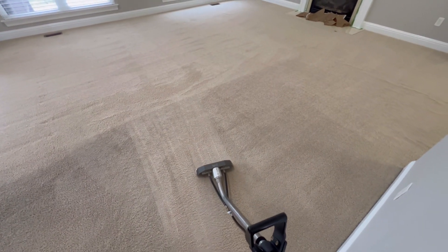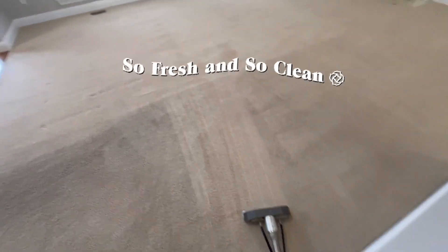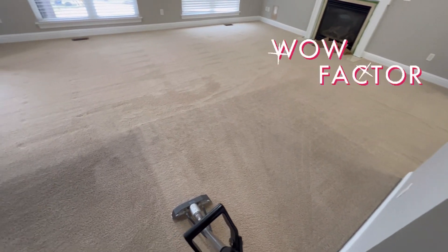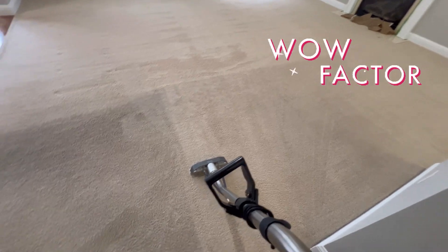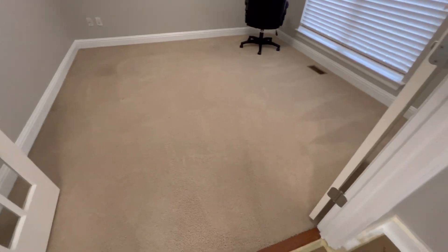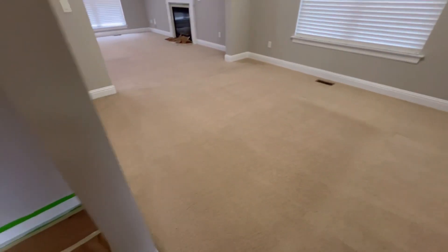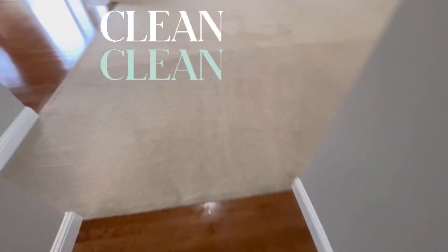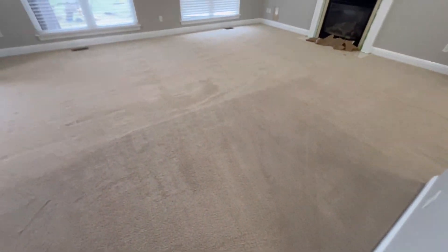Beautiful! I'm going to finish up — stay tuned. Turned out amazing. I was just sharing with the painter Jason and he couldn't believe it either. Truly amazing — call us if you need us. AOClean.com. Check it out — beautiful, looks good.